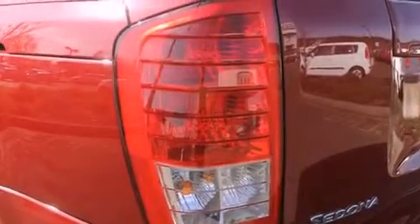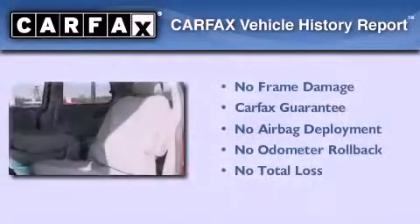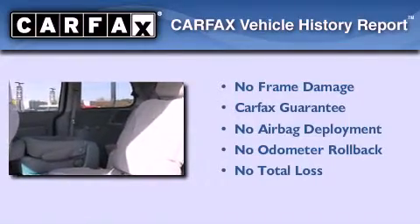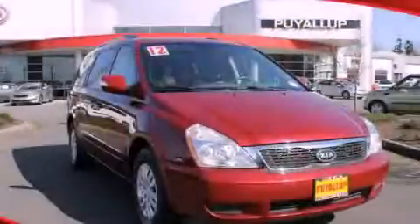Also included are an anti-lock braking system, rear curtain airbags, rear seat child-proof door locks, and air conditioning. This vehicle has fewer than 31,000 miles on the odometer, and it qualifies for the Carfax Buyback Guarantee. Stop by today and test drive this automobile for yourself.